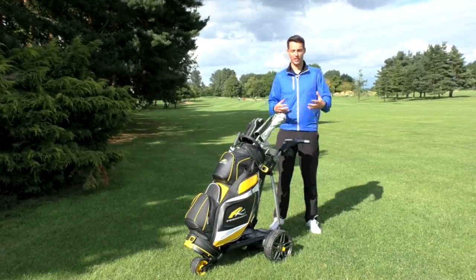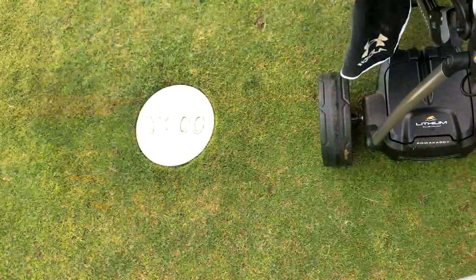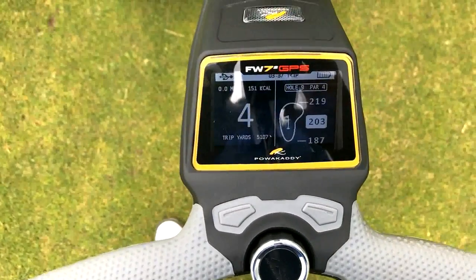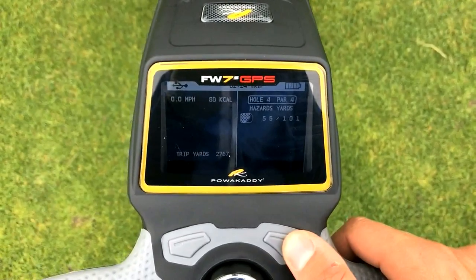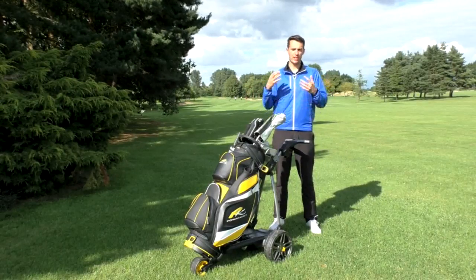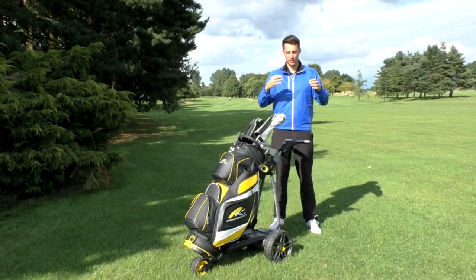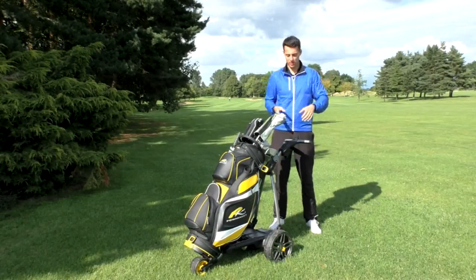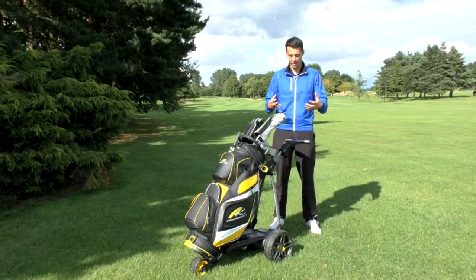Those are some of the basic features this trolley offers. I've been having a really good go with it here at the Belfry over the PGA National course. The GPS distances were fantastic — they updated really quickly. The hazard information is fantastic; it doesn't just give you one number, and those two numbers are really useful when plotting your way around the golf course, especially if you don't know where you're going. Very small qualms — if hazards are a similar distance away left and right, it's not sure which is which on the screen. Generally, the information it offers is very, very useful indeed.